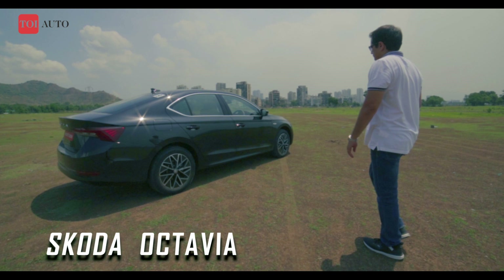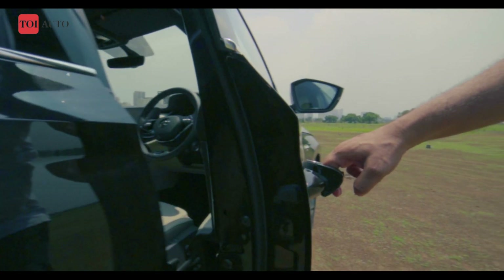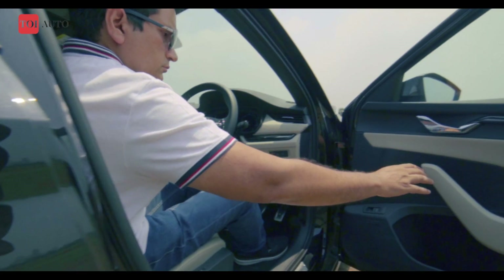This is the fourth generation Octavia, Škoda's full-sized executive saloon that rivals a Hyundai Elantra and the erstwhile Toyota Corolla.